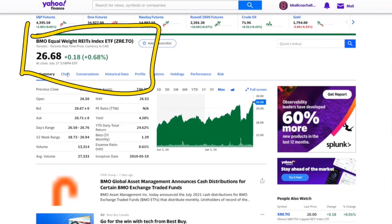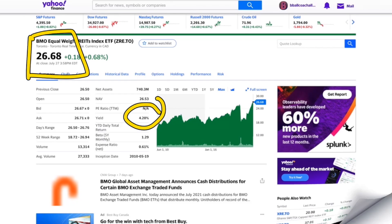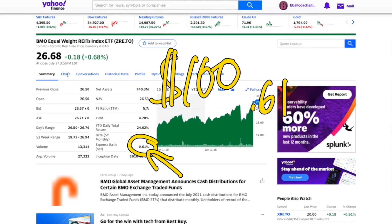The first one we are going to look at is the BMO Equal Weight REIT Index ETF. This is ZRE and right now it is sitting around about $26 per share and its yield is about 4.2 percent. The expense ratio is 0.61 percent, which means that roughly every $100 you're going to be giving BMO about 61 cents.